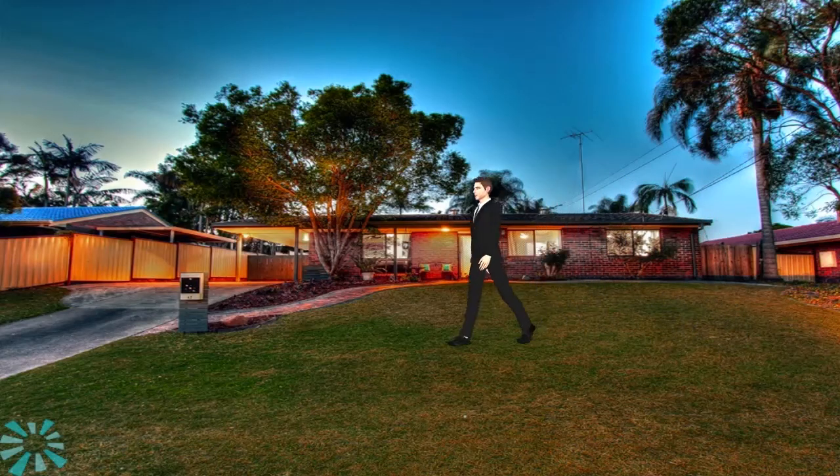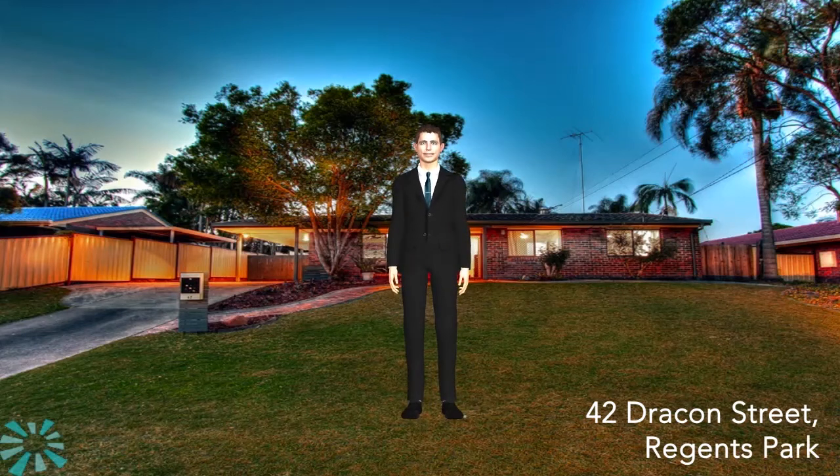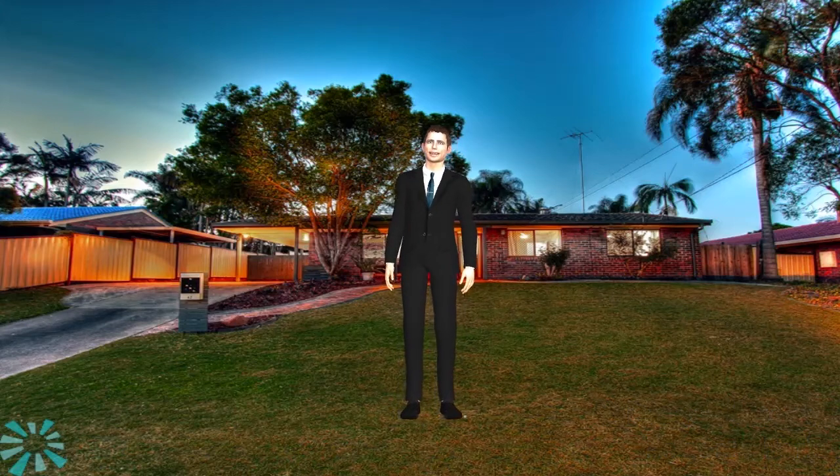Hi there and welcome to 42 Drakken Street, Regents Park. As you can see, this beautifully presented home has great street appeal, but it doesn't stop there.